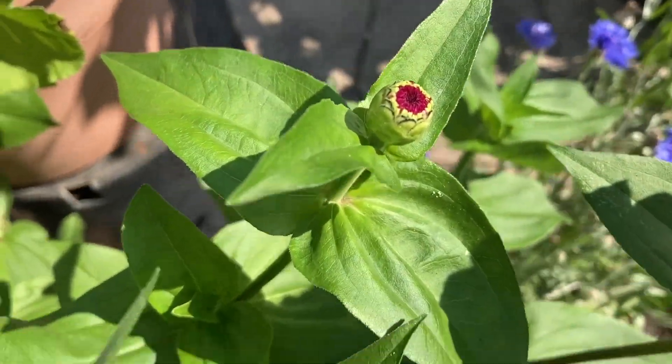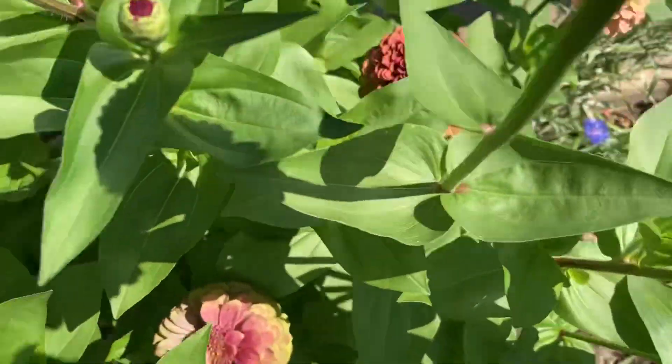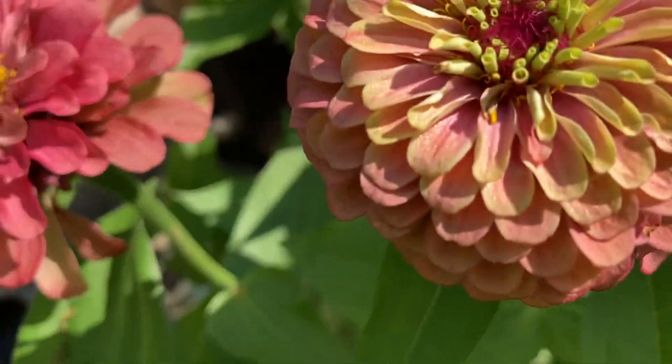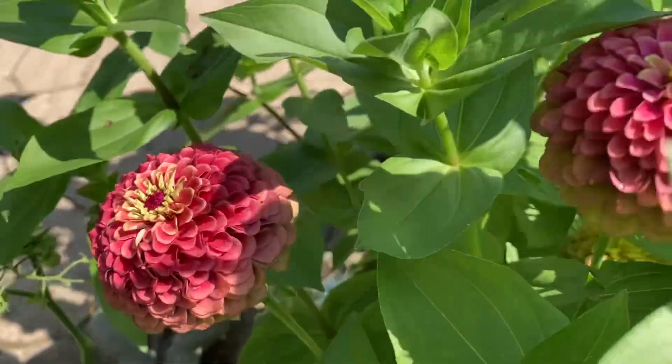An array of designs and color combos and sizes. I got so much enjoyment out of these, and so did the butterflies.